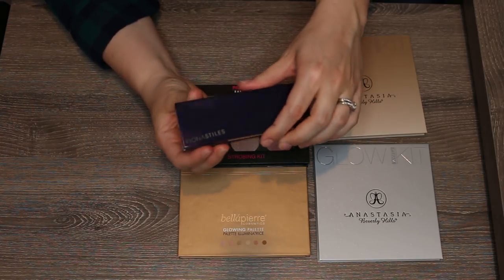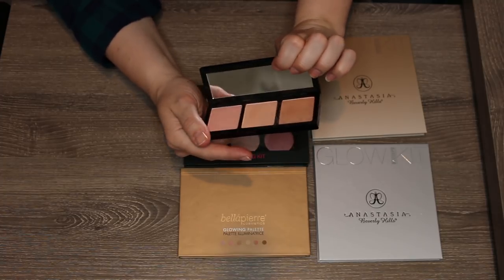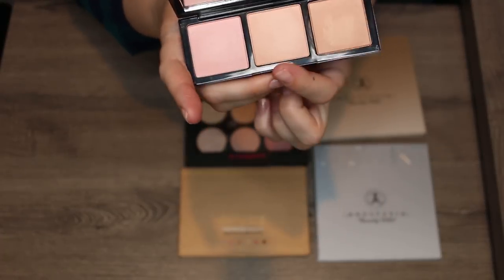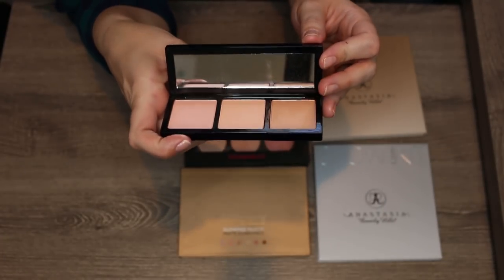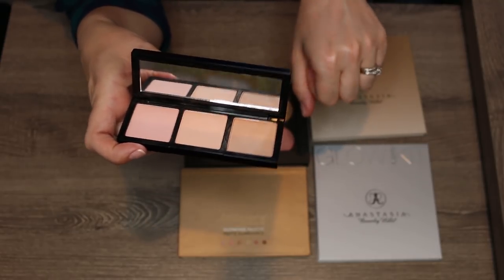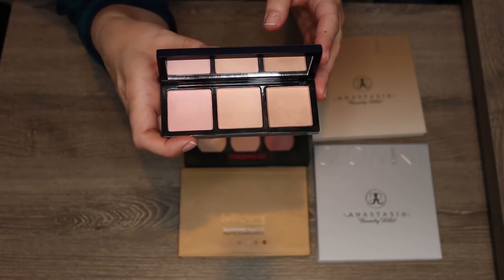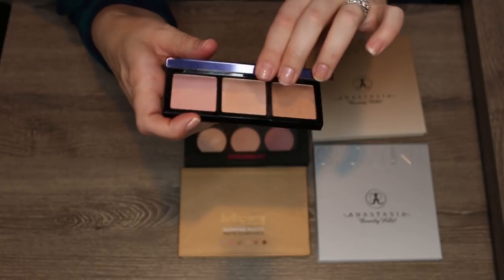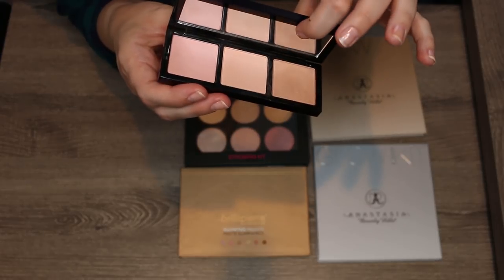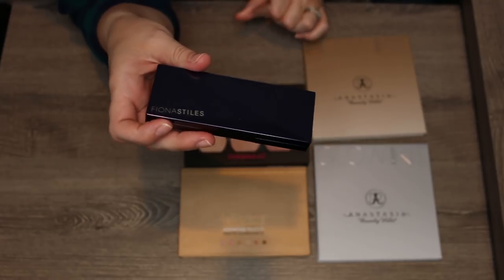This Fiona Styles Light Illusion Prism palette — she did a light and medium version — has two highlights and a bronze topper that I use. The shades are subtle and very natural. There are some negative reviews because people expect bright metallic highlighters, but I find it's a great everyday palette. The packaging is compact with beautiful metal, a magnetic closure, and a nice mirror — I frequently travel with the Fiona Styles contour and highlight palettes.